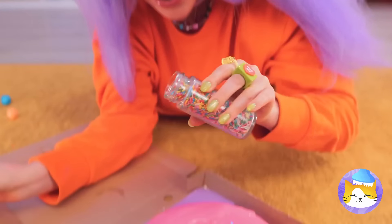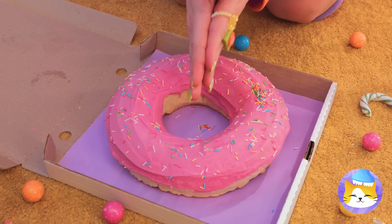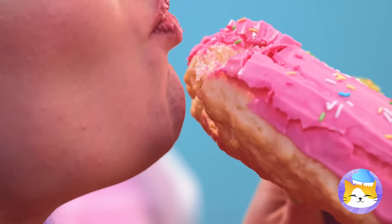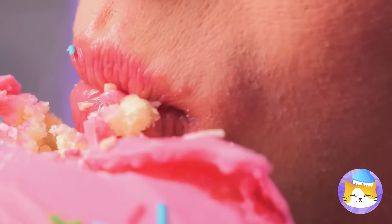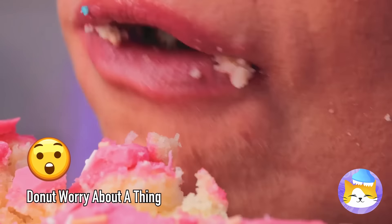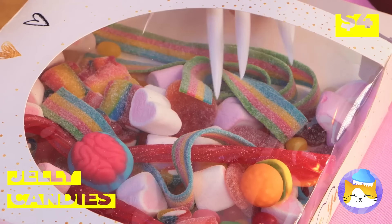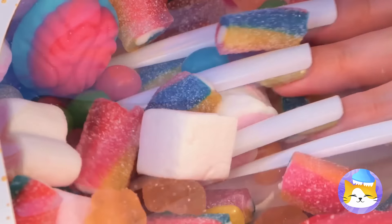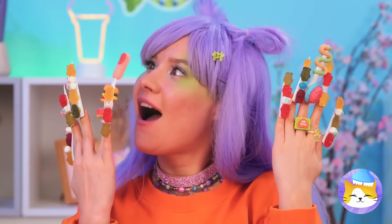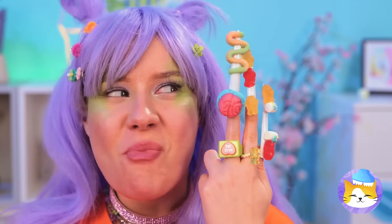Mush them together into a giant donut. Lay it down for a whole lot of icing. Time for some toppings like rainbow sprinkles. Now that's a donut — have a bite! This might take a while, but it won't be here for long. Nice nails — just the thing for our jelly candies. They really liven up your manicure.